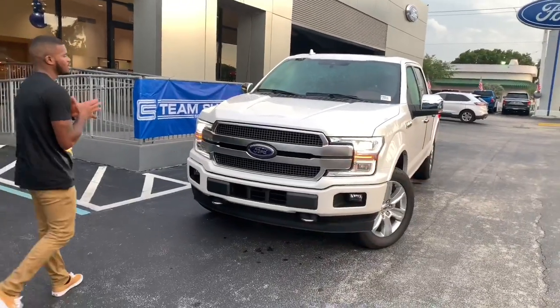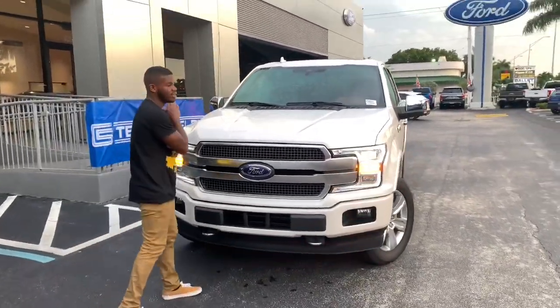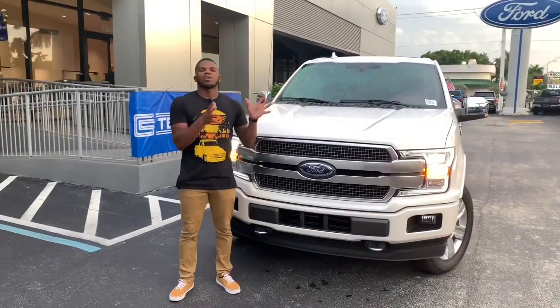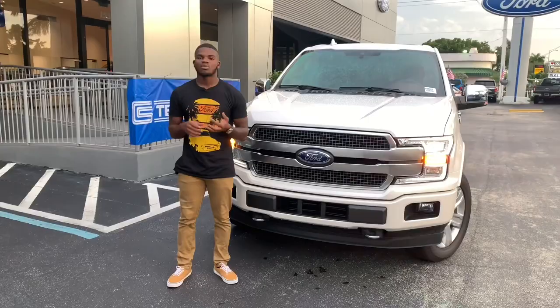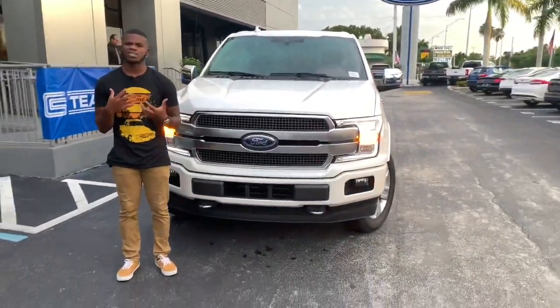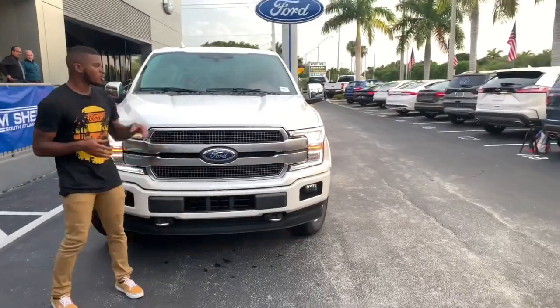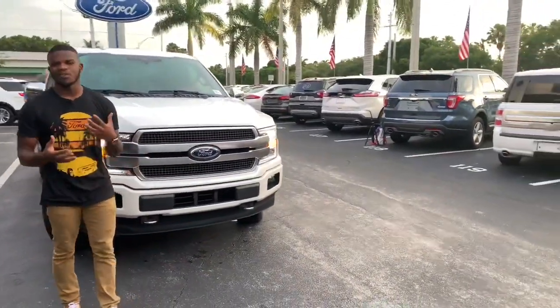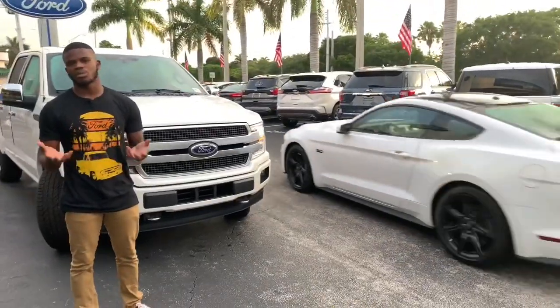We're here at Ford of Kindle. If you guys are looking to purchase this F-150 Platinum, let me give you a little background about the F-150. The F-150 name has been around since 1948, so the F-150 has been around for 71 years. Ford sells about 1 million units every single year — about every 35 to 45 seconds, somebody is purchasing an F-150.